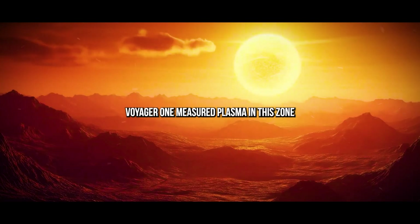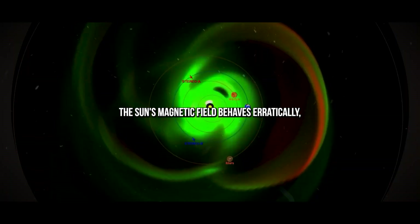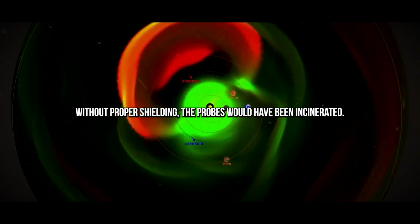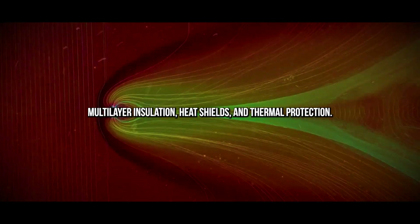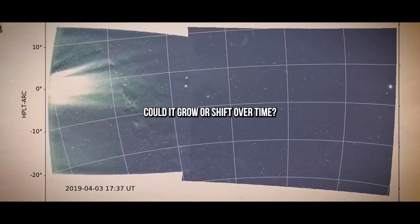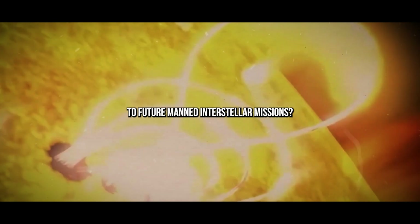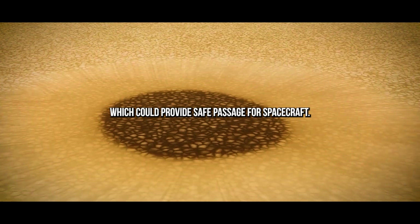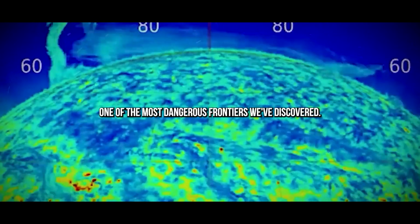Voyager 1 measured plasma in this zone at an astonishing 50,000 Kelvin. In this zone, the sun's magnetic field behaves erratically, twisting and intensifying in ways we don't fully understand. Without proper shielding, the probes would have been incinerated just crossing this zone. Fortunately, NASA had the foresight to include multi-layer insulation, heat shields, and thermal protection. Even so, there's still a lot we don't know about this mysterious boundary. Could it grow or shift over time? Could it one day pose a danger to future manned interstellar missions? Some researchers believe there might be gaps, or less intense regions, which could provide safe passage for spacecraft. But until more is understood, the termination shock remains one of the most dangerous frontiers we've discovered.